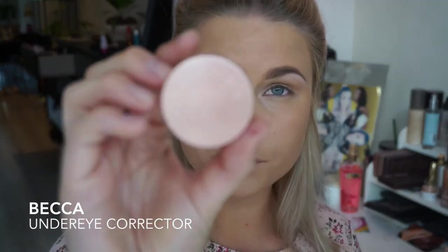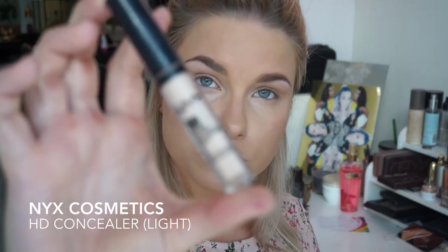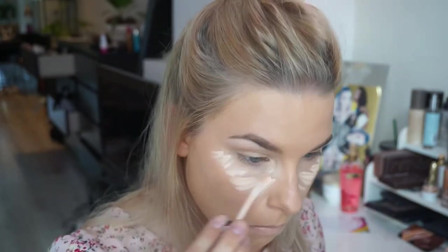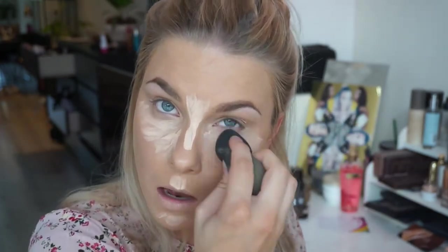Now I'm gonna take the Becca Under Eye Corrector — I'm not sure if this really does anything for me, but I like to put it on before I highlight with a concealer, just to cancel out my dark circles. I'm gonna conceal using my NYX Cosmetics HD Concealer. I'm not sure if I like it yet — I've been trying it out and so far it's okay, not my favorite, but it's a good choice from the drugstore.